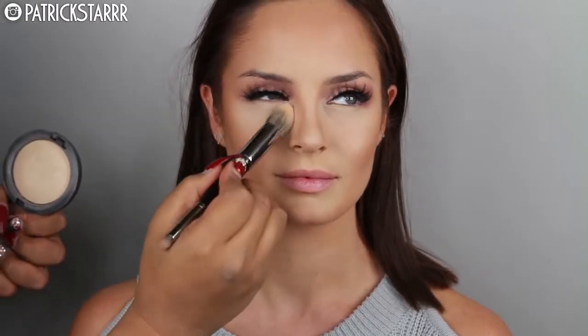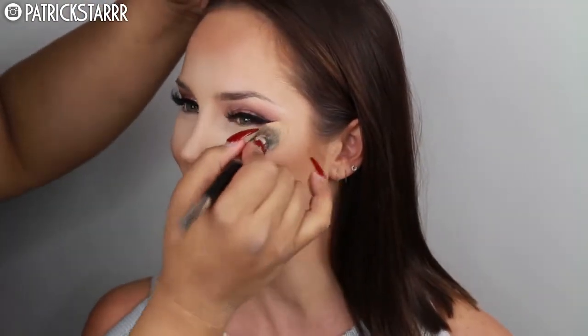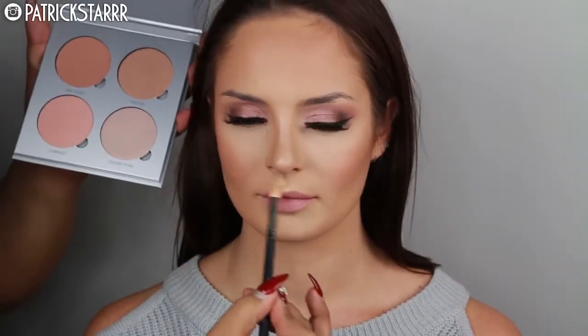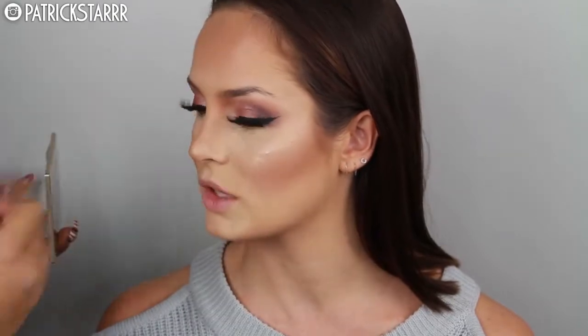I'm going to take this Mineralized Skin Finish by MAC in the color Light with the same brush and just pat this on. Don't feel like you have to use all these products—I'm simply showing you guys application, use whatever you want. I'm going to take the Captivating blush by Tarte—it's a peachy blush, it's beautiful. Then I'm going to highlight the face using Crushed Pearl with a tiny brush, just highlighting the nose and Cupid's bow, and then taking my Becca highlighting palette with a fan brush and highlighting using Champagne Pop all over her face. I love a glowy look.